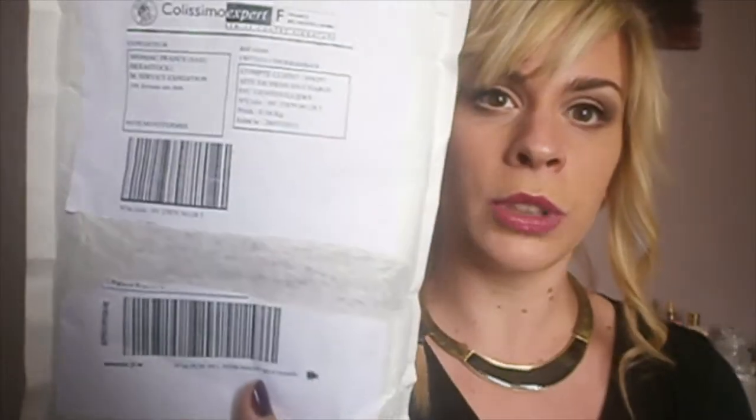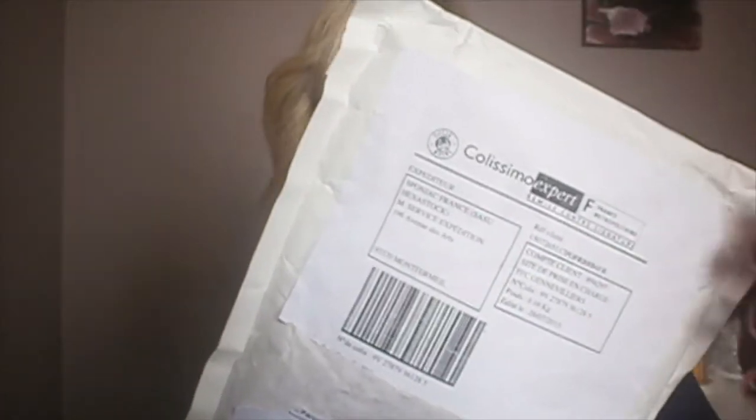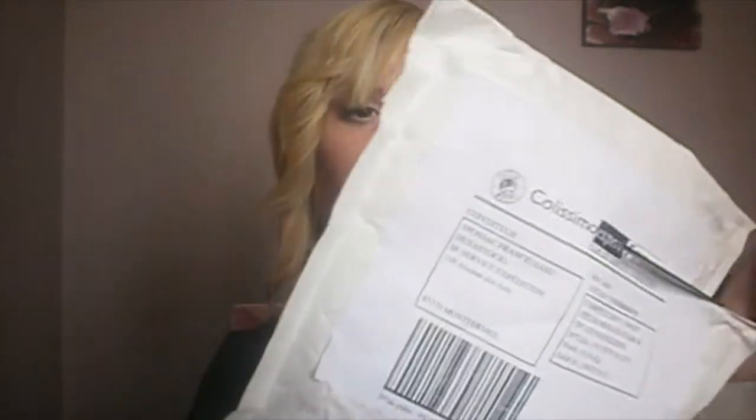I ordered 4 red lips, plus 1, but 1 is a gift so I won't show you that one. I'm going to open the first one, which is the red — the Styletos Red.